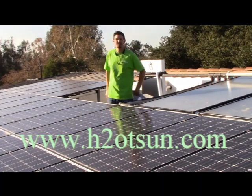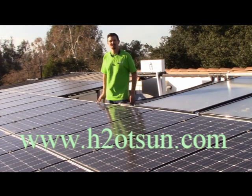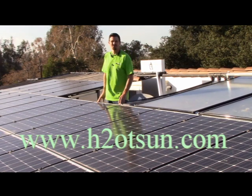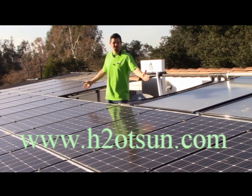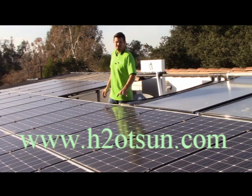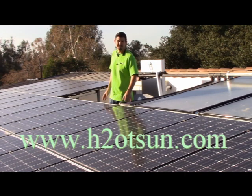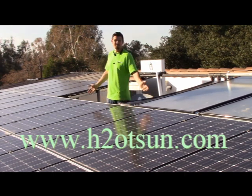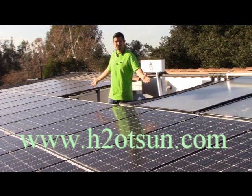Hi, good afternoon. My name is Mike from EcoSolar out of Upland, California. We are one of Hot Sun's dealers that provides and installs solar systems using the PowerStrip product. We're proud to show you here a PVT system — a combination photovoltaic electric system as well as a pool thermal system to heat and provide electrical. We are at Ed Begley's house in Los Angeles, California, and this is a proud installation of both.